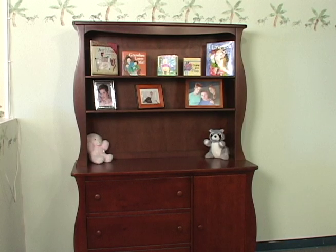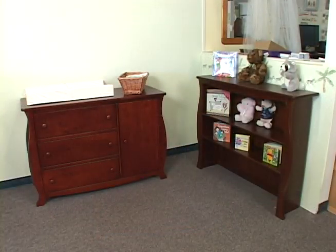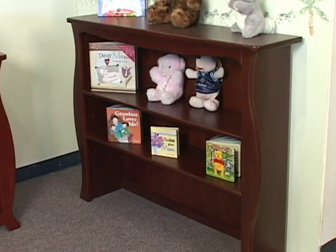Or if you choose, the hutch can be used during the changing stage. For those parents who prefer, the hutch can also be used as a freestanding bookshelf.